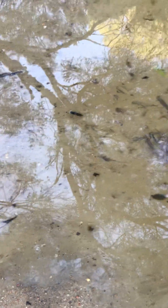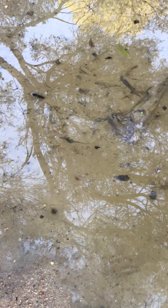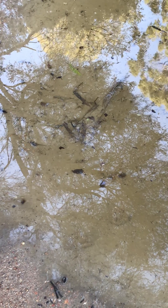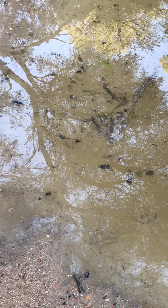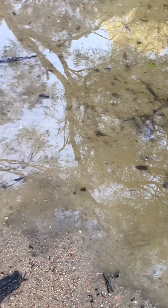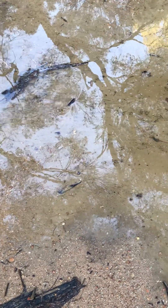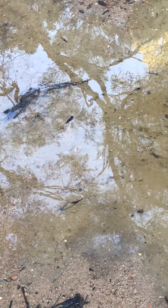The tide must be coming in. You can see that little leaf — now it's going out again, moving back out. There they are, flowing quite quickly. Then it'll come back in again with the next wave.